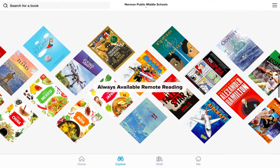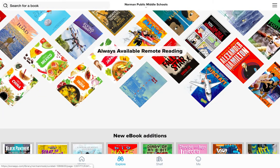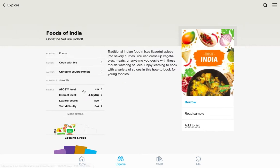If you go to the Sora app and you look down, you'll see the always available remote reading. And there are different cooking books that you guys can click on. There's one for China, Mexico, India, and Japan. I'm going to click on India because I love homemade Indian food. It is a great way to learn how to create the spices and the different cooking techniques that they use in India, along with different recipes.